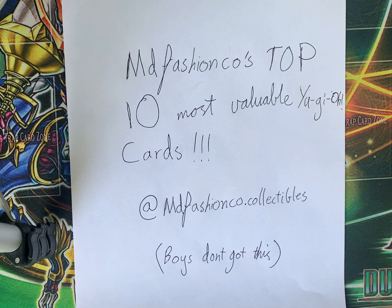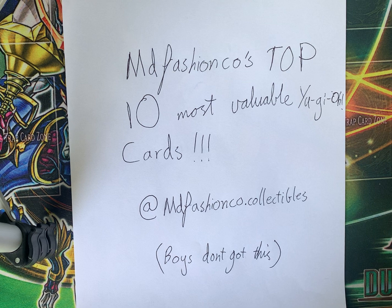Good day ladies and gentlemen. Today, something a bit different. I'm going to go through my top 10 most valuable Yu-Gi-Oh cards. Follow MD Fashion Collectibles on Instagram and YouTube to see updates on this collection.